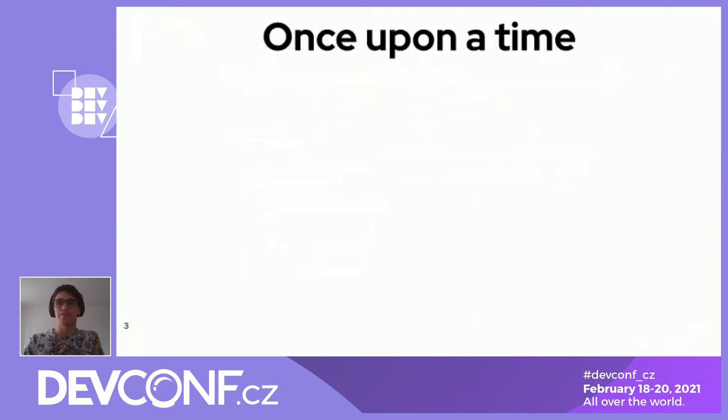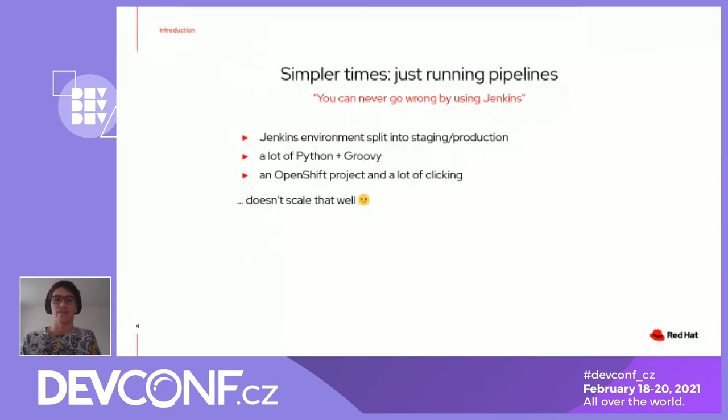Some time ago, we started like this. It was basically a proof of concept. We needed to show that testing the kernel on a continuous integration workflow was possible. So we sat down with Jenkins, because you can never go wrong by using Jenkins. But it involved a lot of Python and OpenShift projects and clicking and stuff that really didn't scale that well. After showing that this was possible, we needed to revisit our problems.